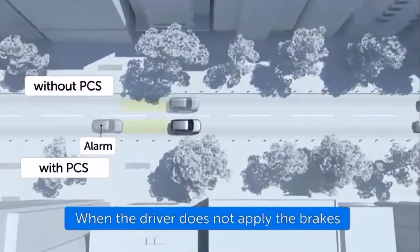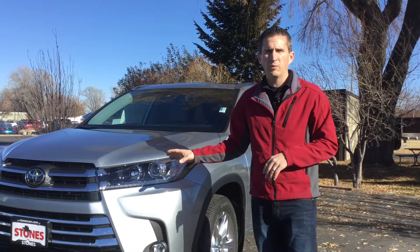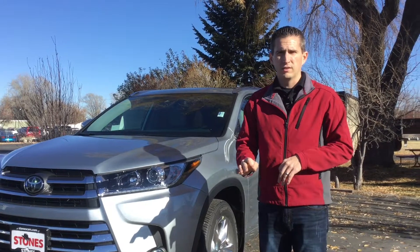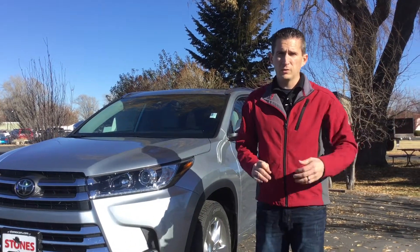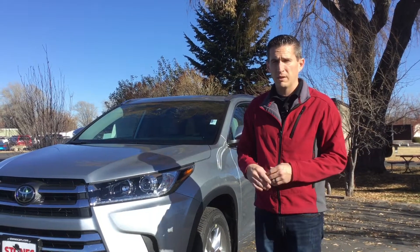One of the benefits of the Toyota system above many of the others is that when the Insurance Institute for Highway Safety tested these vehicles, the Toyota system actually avoided the collision, as opposed to many other vehicles of other makes and brands that had low impact collisions.